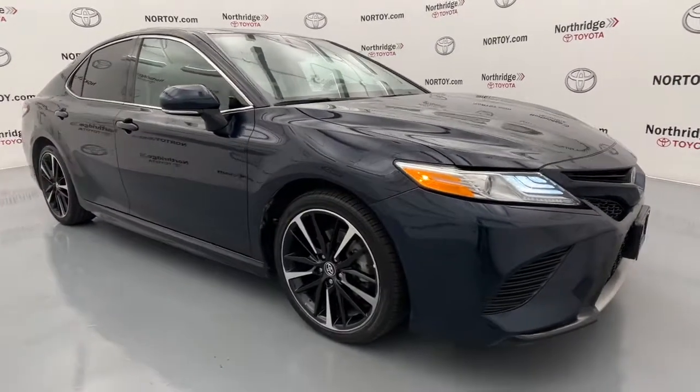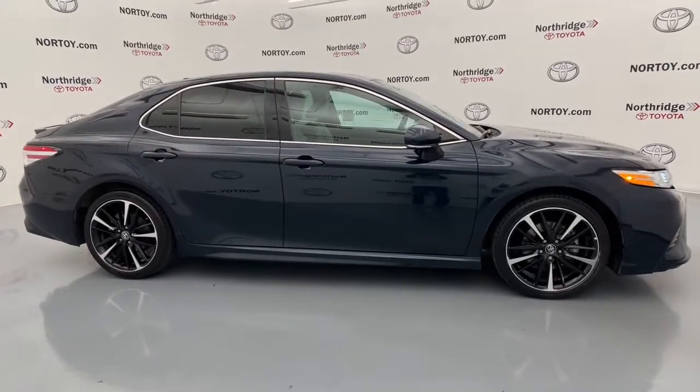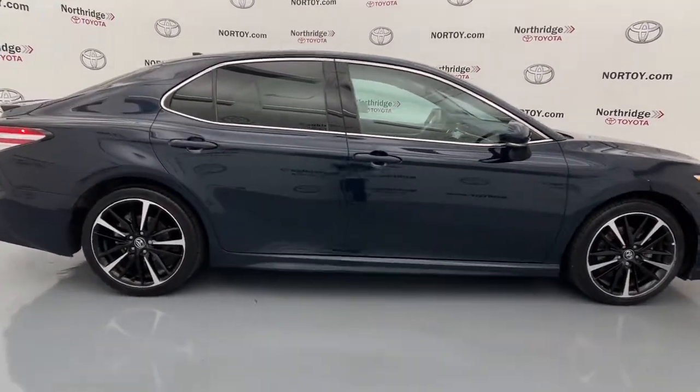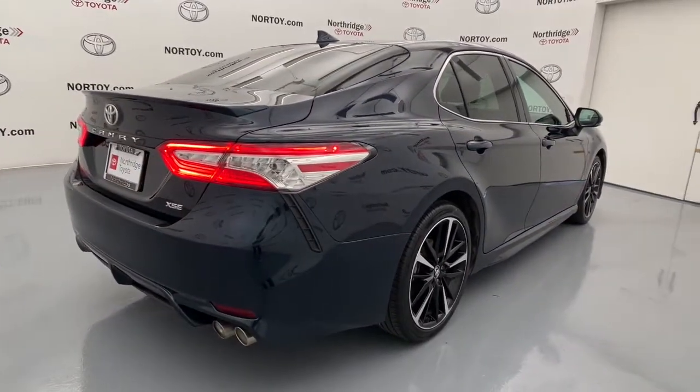Hop into the 2020 Toyota Camry with less than 35,000 miles on it. At the end of the day, it should be about what your car can do for you, not the other way around. This elegant and efficient Toyota Camry puts you and your passengers at the center.